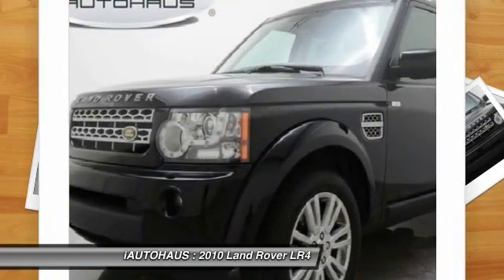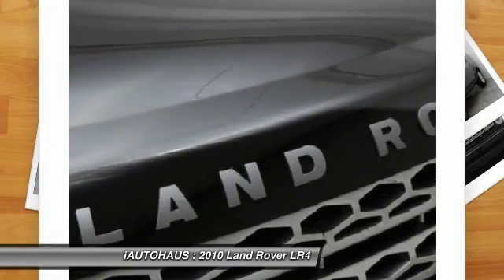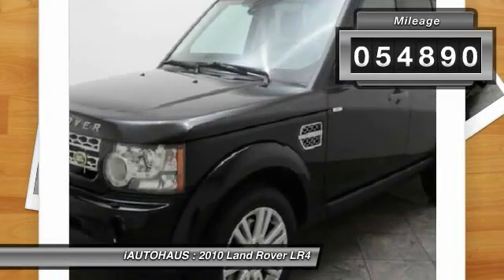The LR4 has air suspension — three levels — stadium seven seating, quickness for the size of vehicle, and a solid build. This vehicle has less than 55,000 miles.